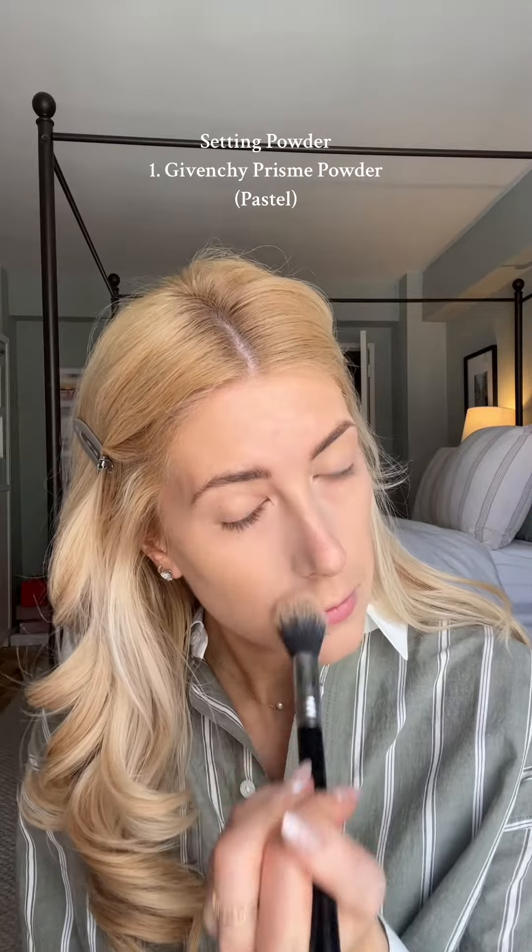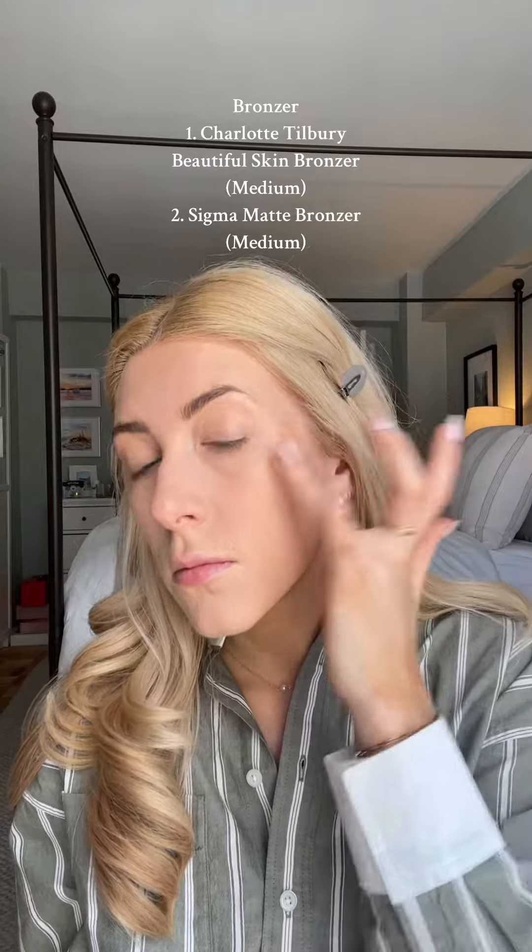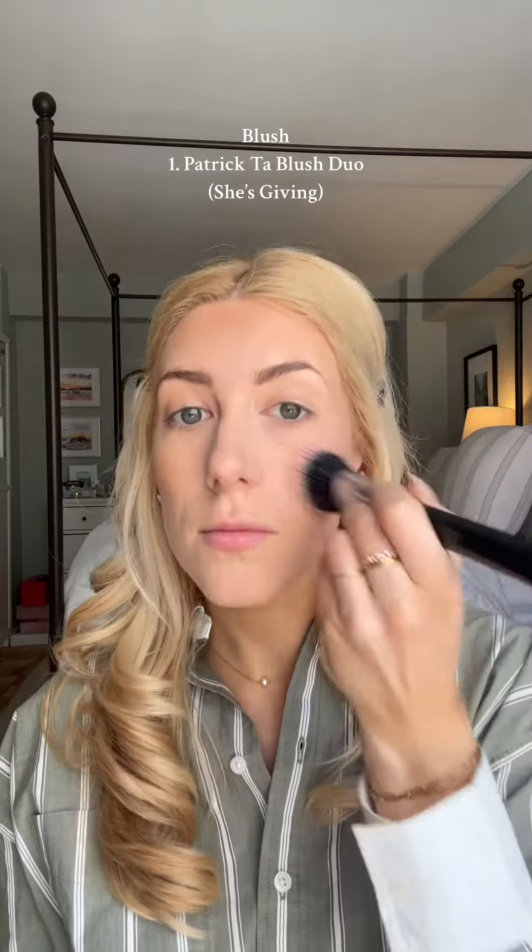I was previously pressing it in with those little puffs, but I actually like the loose powder a little bit more. And then for bronzer, I use my Charlotte Tilbury. I use the cream products first and then set it with the Sigma bronzer on top.